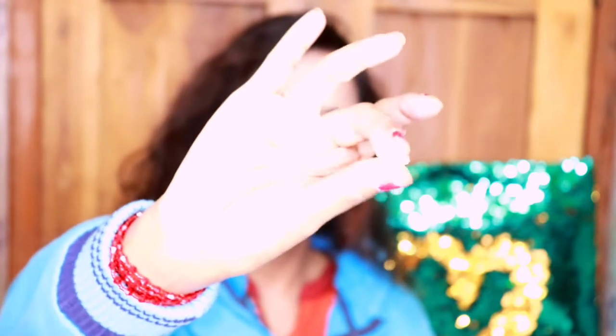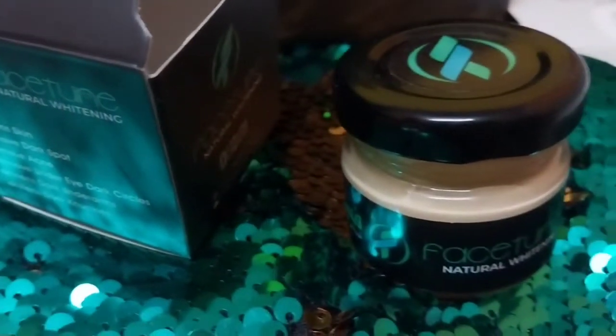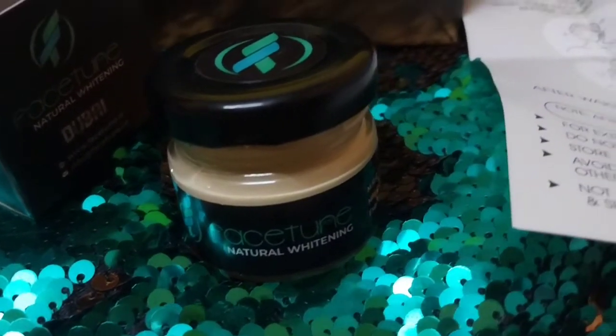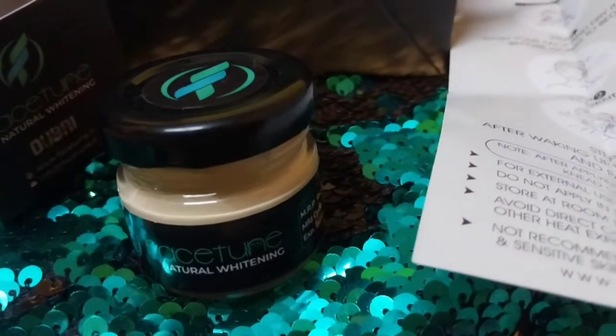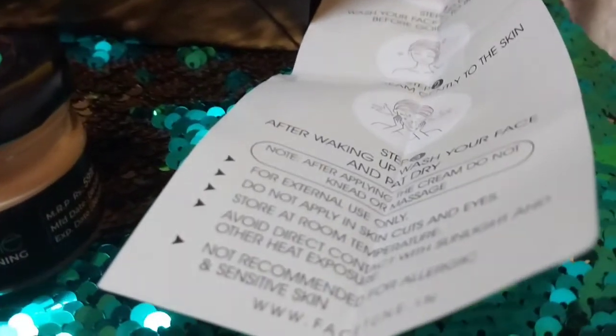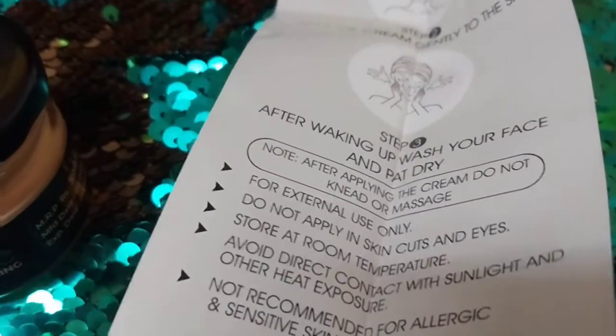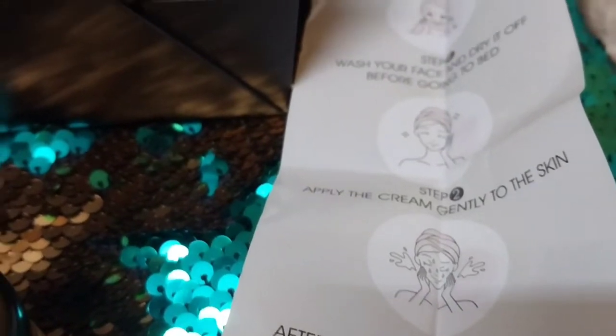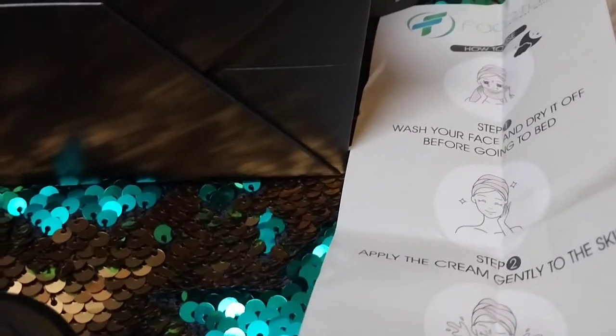Let's try it right now — it has a very creamy texture, like a foundation. You apply it at night time, so don't apply it in the morning, just apply it at nighttime. This whitening cream removes dead cells, melanin, and deposits, and brightens your complexion.